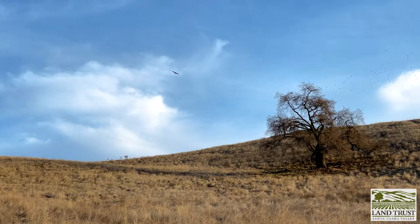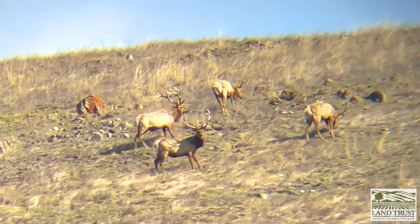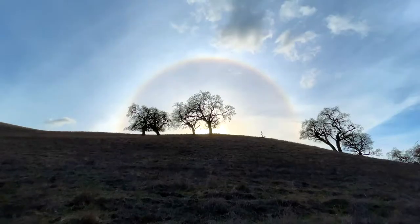The Land Trust of Santa Clara Valley maintains a conservation easement on Basking Ridge to protect threatened species and their habitats in the San Francisco Bay Area.